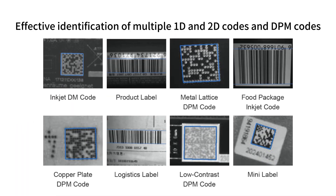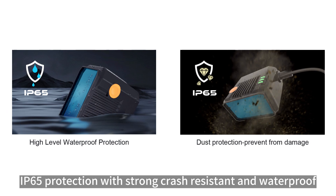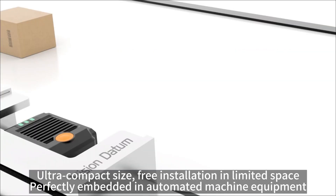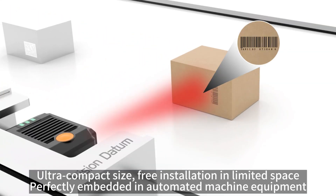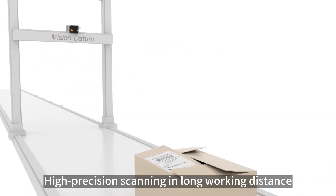Effective identification of multiple 1D and 2D codes and DPM codes. IP65 protection with strong crash-resistant and waterproof design. Ultra compact size allows free installation in limited space, perfectly embedded in automated machine equipment. High precision scanning at long working distances.